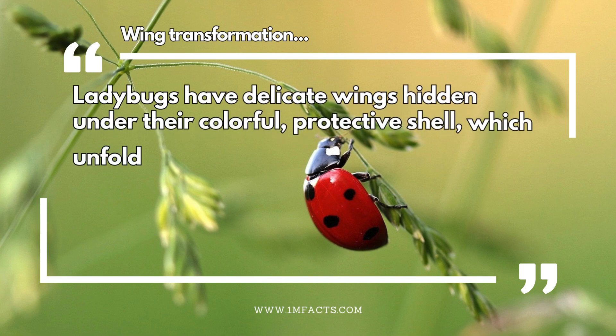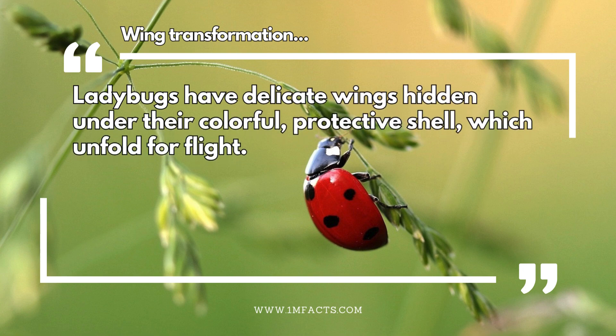Wing transformation. Ladybugs have delicate wings hidden under their colorful protective shell, which unfold for flight.